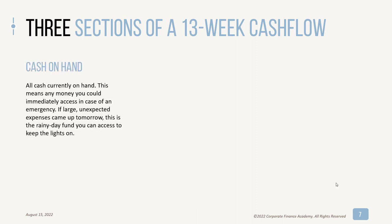The first section is cash on hand — all cash currently on hand. This could be any money you have in bank accounts, super liquid, real cash. This is stuff that if large and unexpected expenses literally came up tomorrow, you could pay for them.